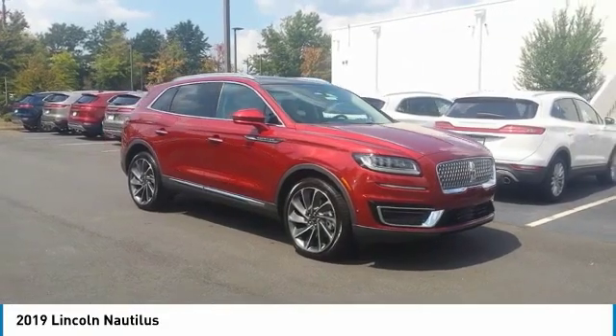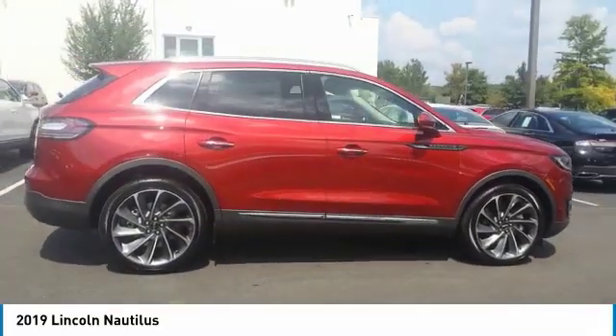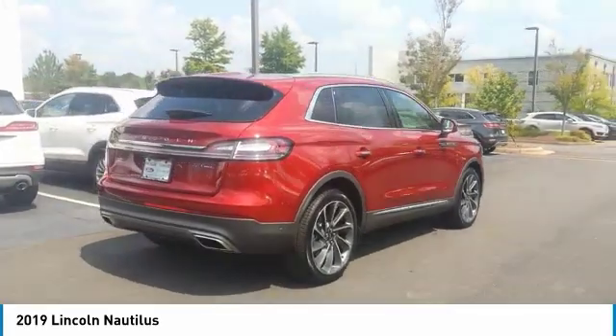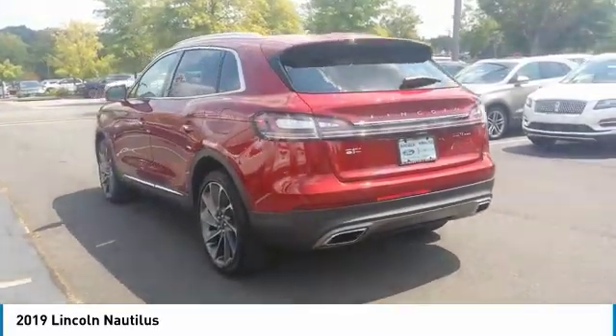Looking for the right vehicle? Check out the 2019 Lincoln Nautilus. The Lincoln Nautilus crossover provides you with all the functionality you need in a vehicle. Plenty of space, lots of safety and technology options, and a high-end interior feel makes this the perfect vehicle.